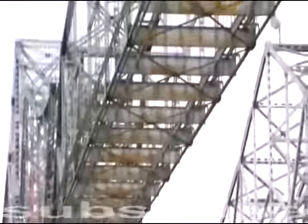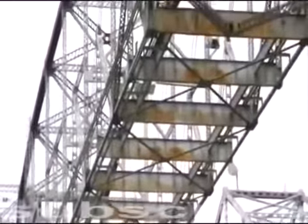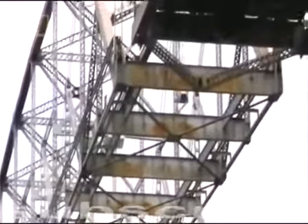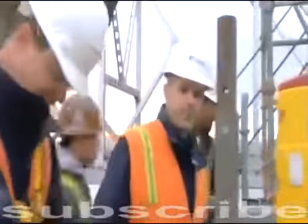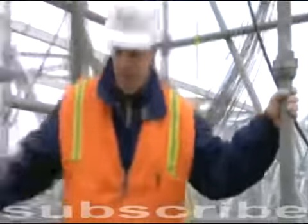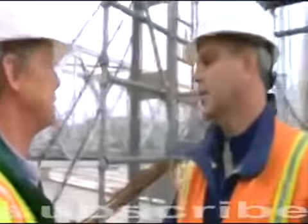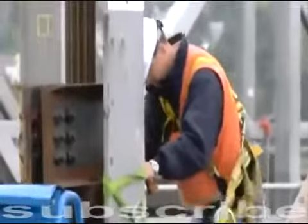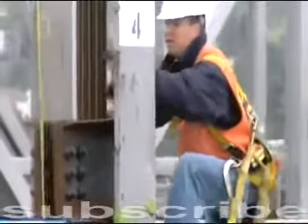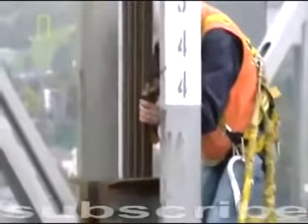Each span stretches longer than a jumbo jet, stands as tall as a 10-story building, and weighs more than 635 tons. There's no textbook for this kind of teardown — it's a world first. The team has a bold idea: they will determine how the bridge was constructed and then reverse the process. The blueprints for their strategy will be based on methods used by engineers 80 years ago. What we're doing here is not very different from how they built the bridge. Physics are the same. Gravity is the same.